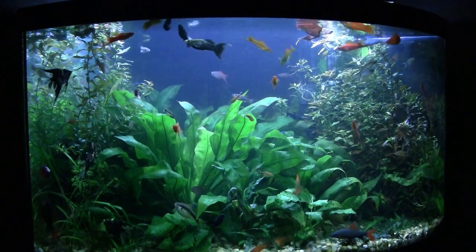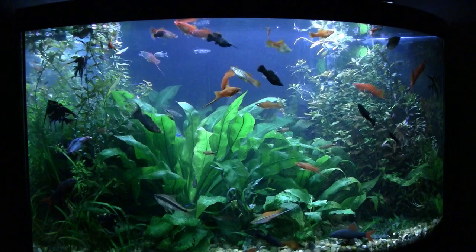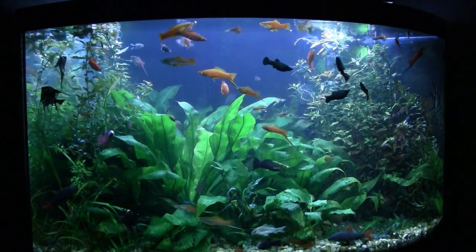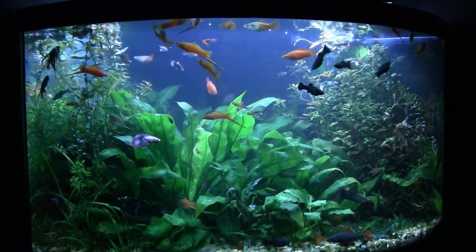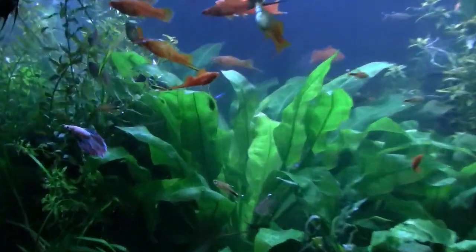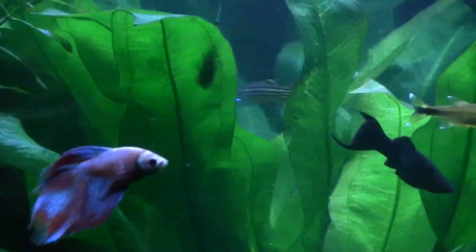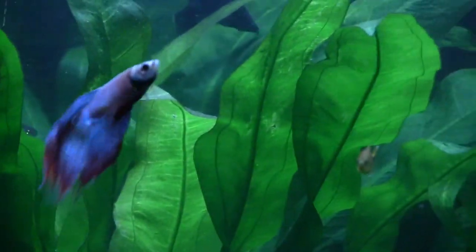They're all homegrown swordtails. I told you I like swordtails, and for a long while it was hard to get them. And so here we are, and of course you have that betta that I was showing you before.